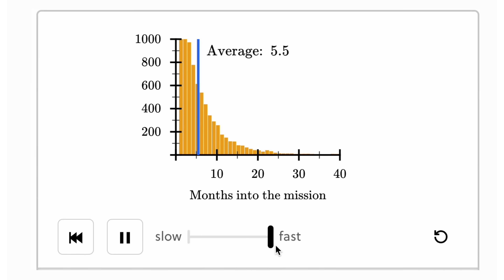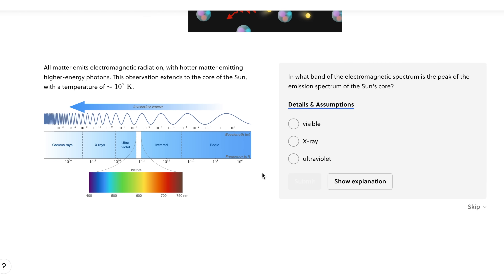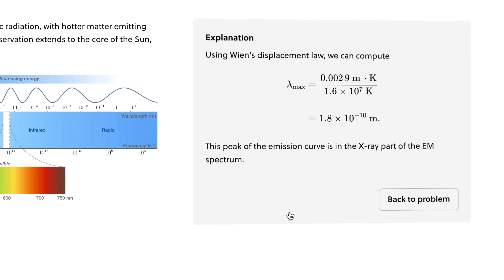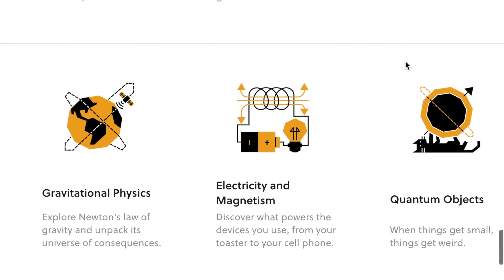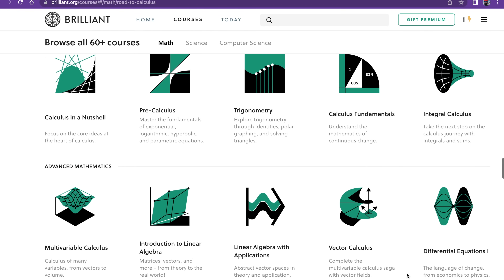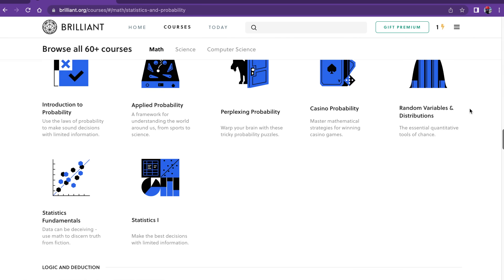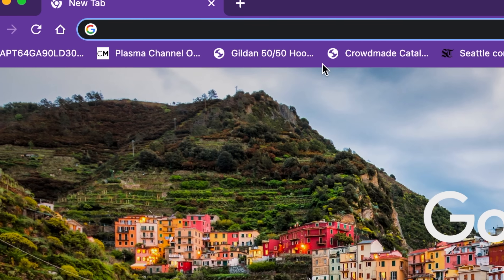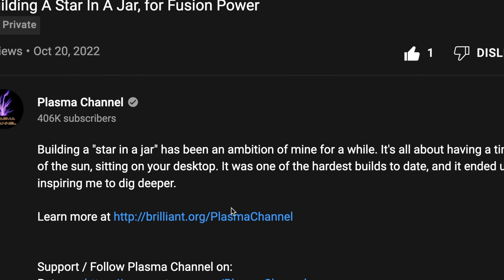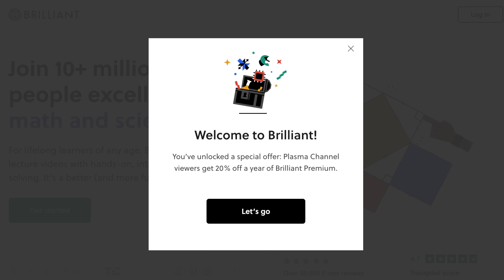It's full of interactive animations and graphics, and it asks thought-provoking multiple-choice questions. If you get a question wrong, it breaks down the correct answer for you, so that you walk away learning a thing or two. Brilliant is an incredible way to learn physics and science interactively, with topics ranging from mechanics and electronics to quantum objects, gravitational physics, and even advanced calculus. They have thousands of lessons with exclusive new content added monthly. You can get started for free by visiting brilliant.org/plasmachannel — the first 200 of you will get 20% off an annual premium subscription.